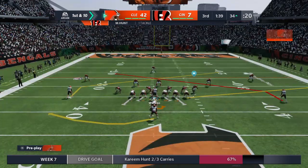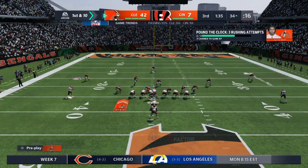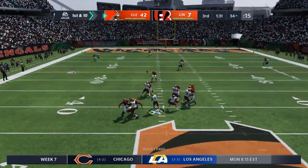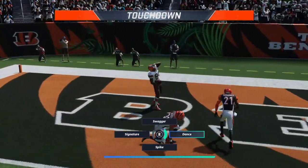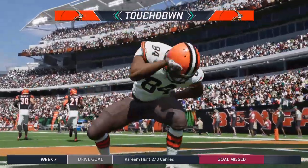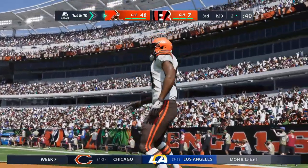From the 34 now, here's first and ten. The Browns get a first down. To throw is Watson, letting one fly deep for Cooper — and this is caught. Touchdown, Cleveland. Amari Cooper, 34 yards. And the forced fumble defensively leads to six points for the Browns.